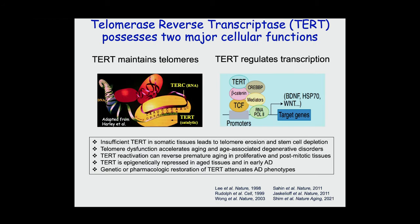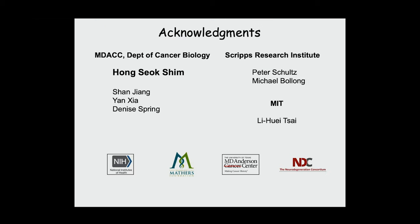Two main functions for telomerase: maintain telomeres — very important, particularly for proliferative tissues — and also this co-activator function. These are the folks who did the work. Hong almost single-handedly did all of the work shown at the end. Pete and Mike were hugely helpful. The iPSC cells came from Li Hui, who is a rock star. Thank you very much.